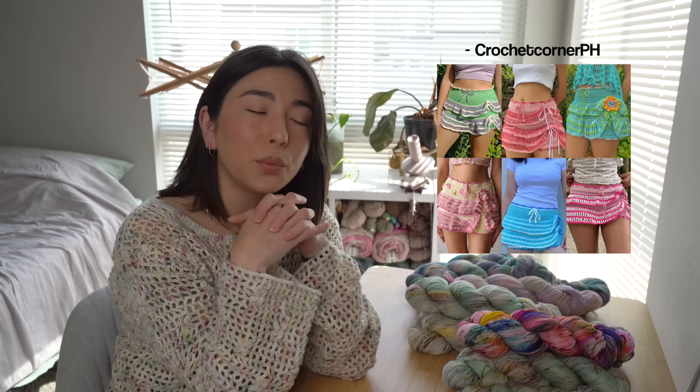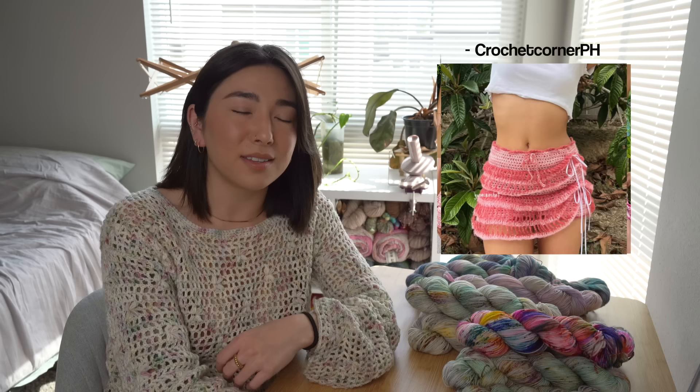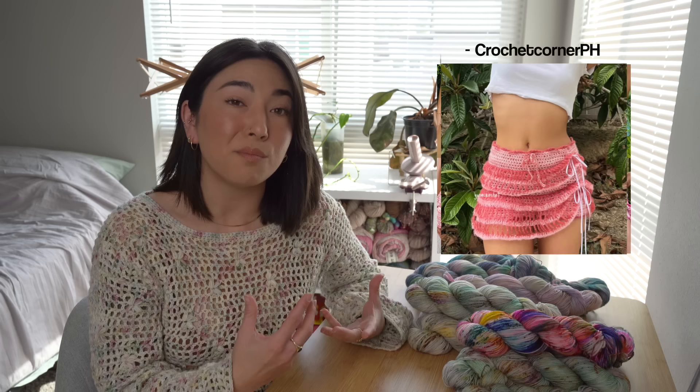If you're on Instagram, you've probably seen the Skyra Skort. I've been keeping my eye on this pattern for a while and it has to be one of the most intentionally thought-out crochet designs I've seen. The Skyra Skort is by Crochet Corner PH — you should purchase this pattern immediately for spring and summer. When I first saw it I thought it was just a skirt, but it's actually crochet shorts with a little skirt layered on top, and many testers used mohair for the skirt layer for a flowy, wavy ruffle effect.